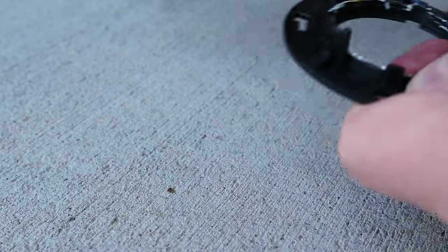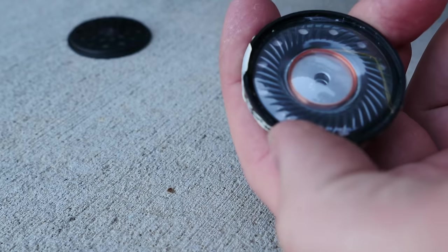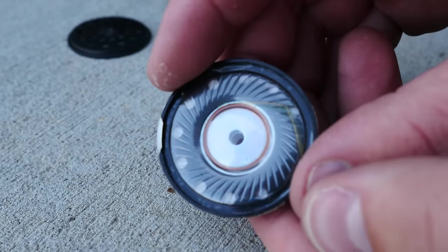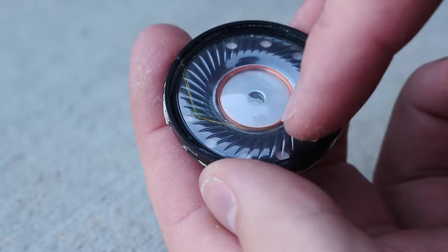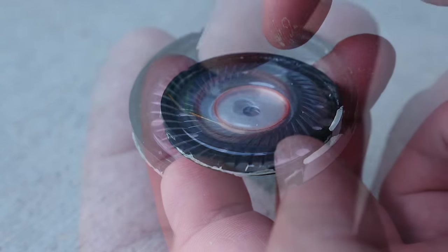Inside the headphone enclosure is the driver assembly, and this is where all the magic happens. The part that produces sound is called the diaphragm — on speakers, it's more commonly known as a cone.